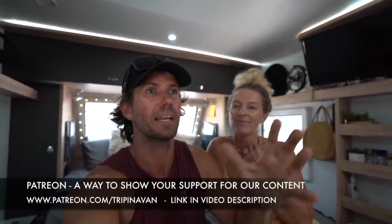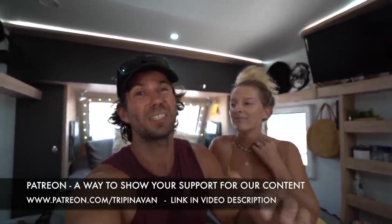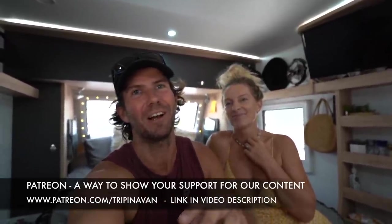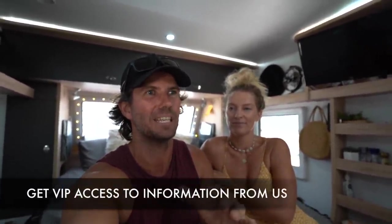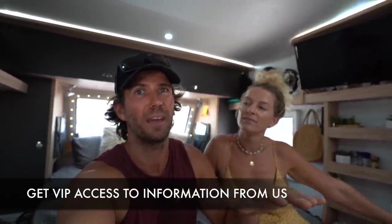If you find our content valuable and realise we do work pretty hard on it and it costs a lot of money, it'd be nice if you'd like to support us. Here's the Patreon link — it's also like VIP access. You can ask us any questions and get first dibs on replies. We'll give out a lot more info on there than on social channels — things we've learned along the way about how we've created this series, worked with brands and partners. If you're VIP access on Patreon, we'll give you a few pointers.